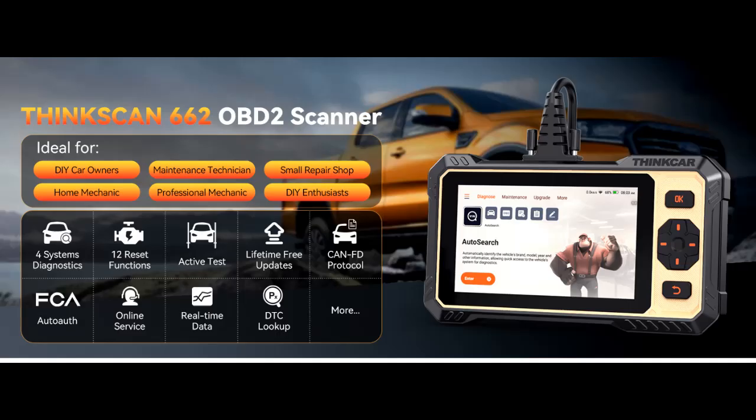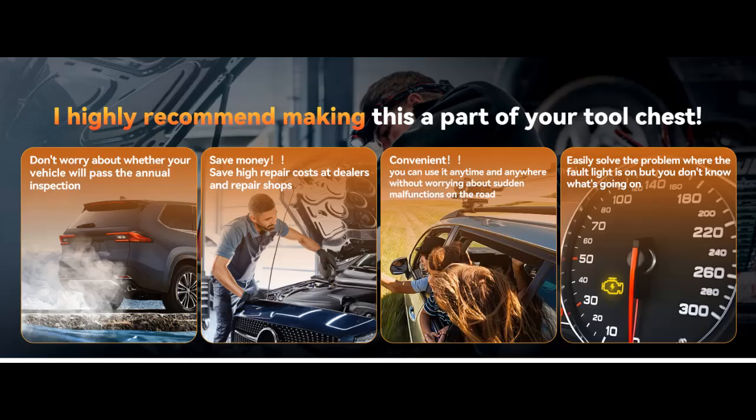What features should be mentioned about the Thinkcar ThinkScan 662 OBD-2 Scanner? Why you should choose it? Here we introduce some reasons why you should choose it, because it has the following features.